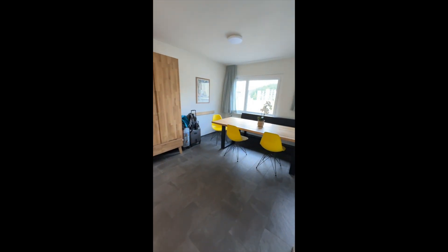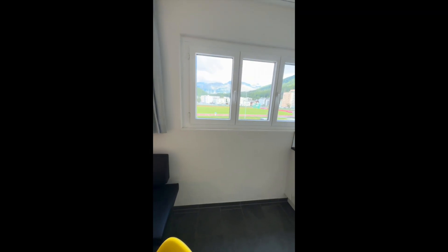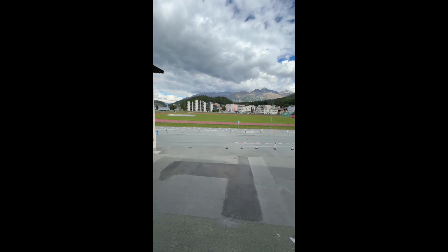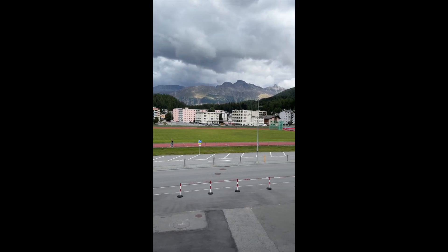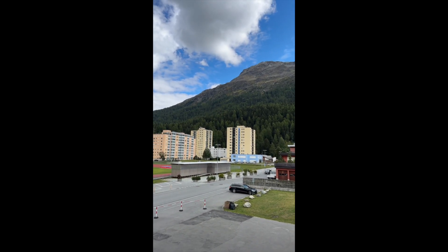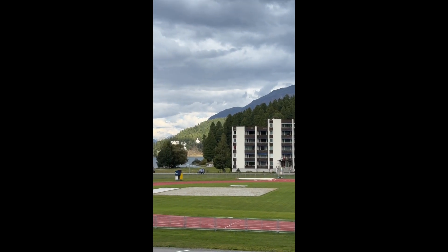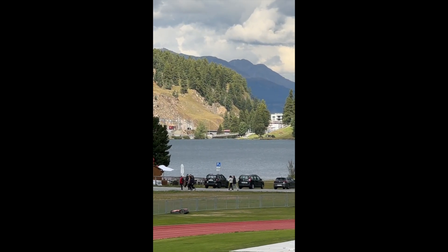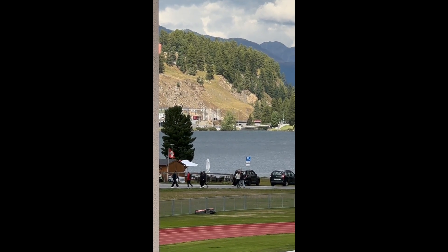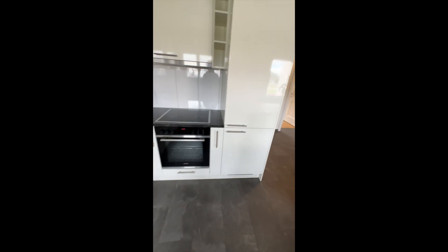Here's the kitchen — great view across of the mountains and a running track across the way, and all of the typical kitchen things.